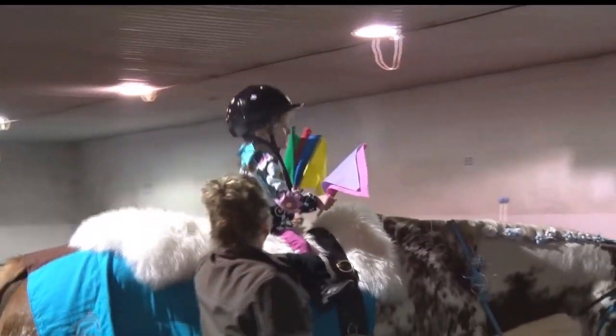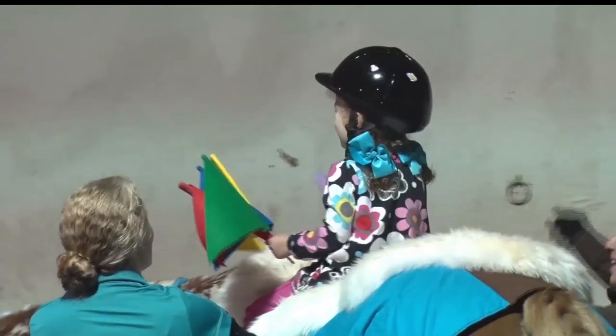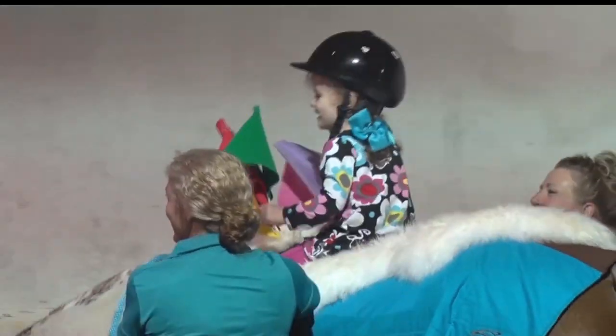Just after five sessions of therapy, Martha's therapists have noticed how much stronger and more confident she has become in her abilities. She was afraid to get on the horse and really held on very tight. And now, today for the first time, she held flags in both hands and rode around the whole arena without holding on, maintaining her balance without any support from us at all.